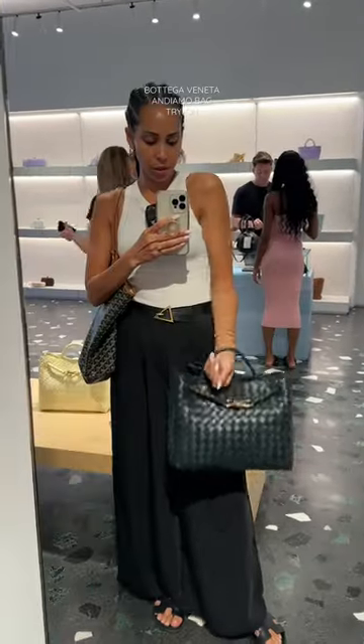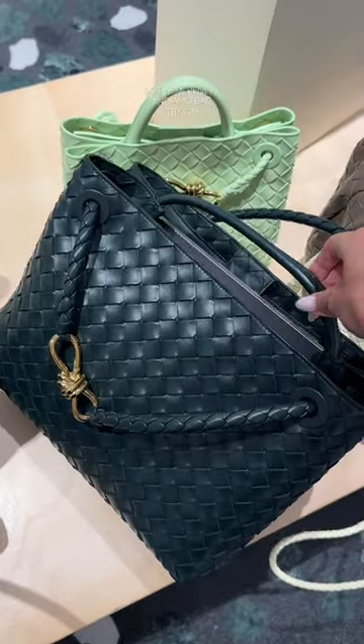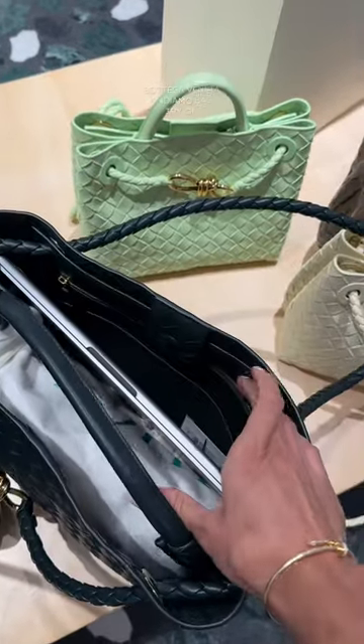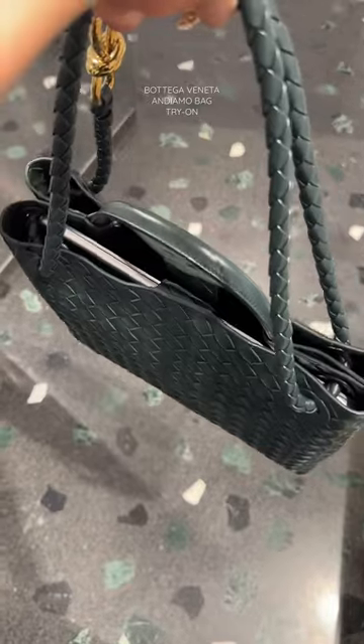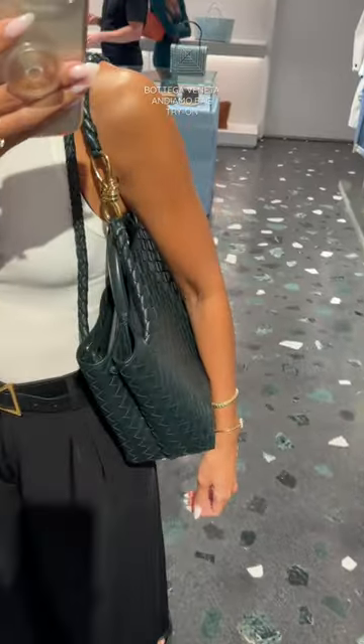Bottega Veneta's newest bag, the Andiamo, caught my eye, so I went over to the store with my laptop to see if a 13-inch MacBook Air fits in it — and it literally fits like a glove. You still have plenty of space on the other side.